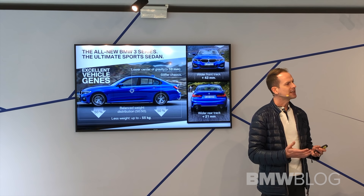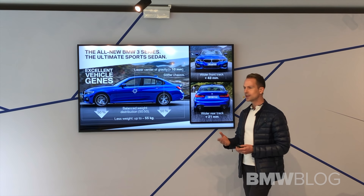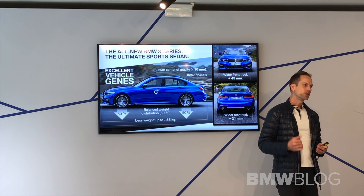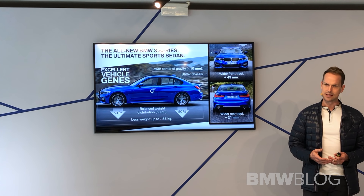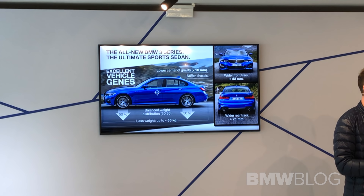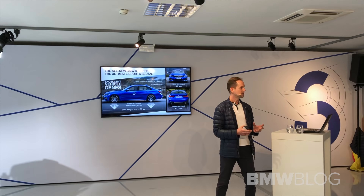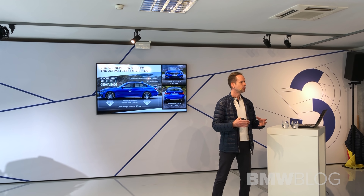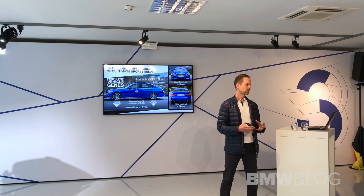What do we need to build a precise car? Precision always comes with something that doesn't change — and there are two words: stiffer chassis. It sounds quite easy, but a stiffer chassis does not only mean the individual chassis components are stiffer — it also means the combination of chassis and body combined is stiffer.